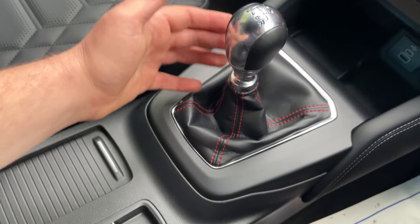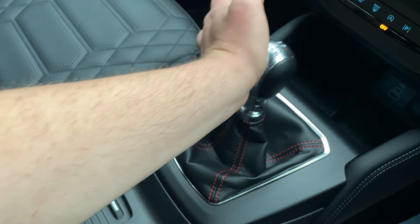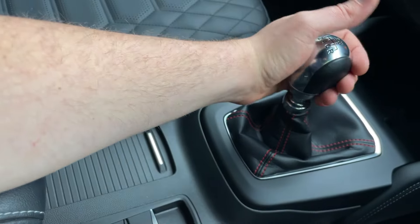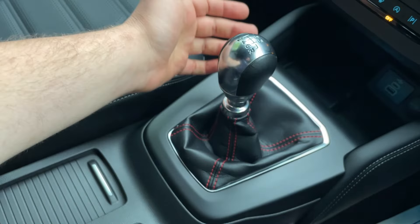Into the controls for the 6-speed manual gearbox — a fantastic gearbox, it flies through, lovely, very responsive, with a nice travel to it. When you slide the armrest forward, it gives you the ability to rest your elbow, which is particularly comfortable when you're sitting in traffic.